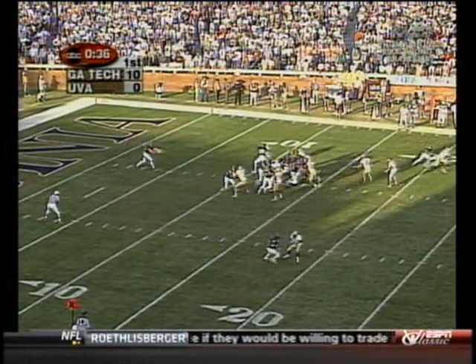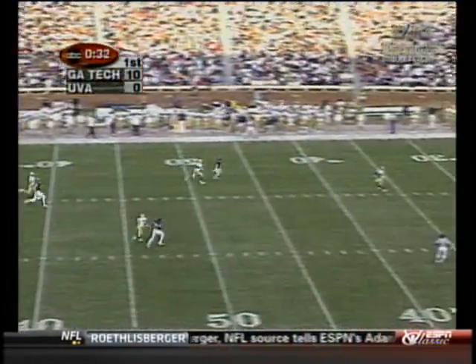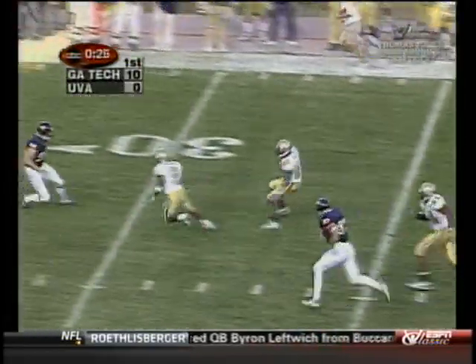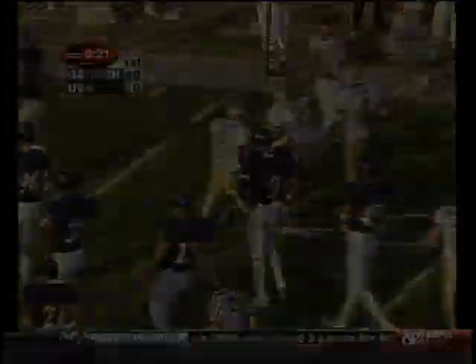Hester at the 41 on the punt. High knuckleball — Hester at the 34. Gets a hole, Hester across midfield. Hester needs a block and Hester goes down at the 18 yard line.